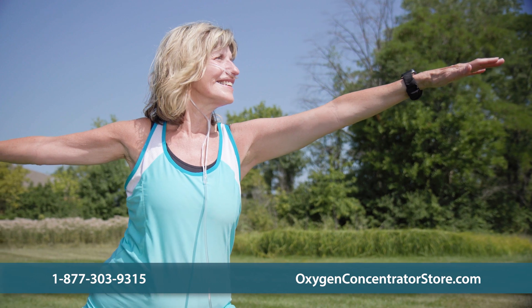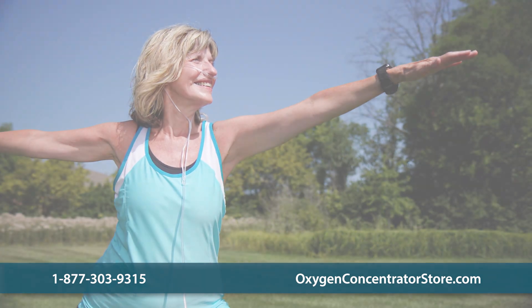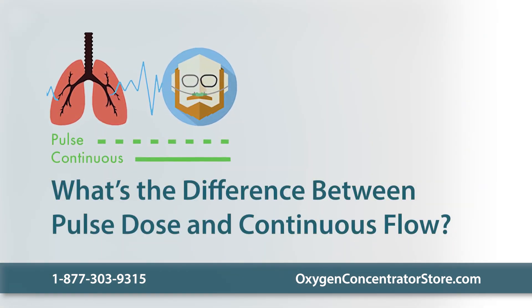One of the first factors to consider when starting oxygen therapy is whether you need a pulsed dose or continuous flow oxygen unit. What is the difference between pulsed dose and continuous flow?